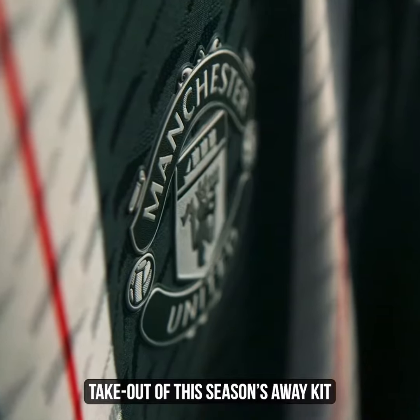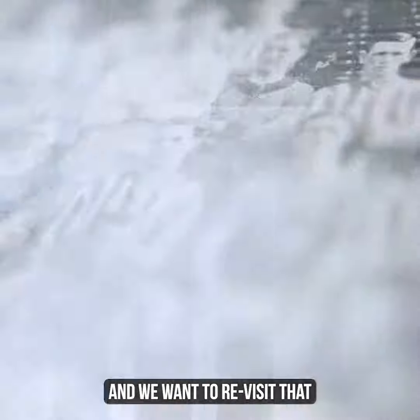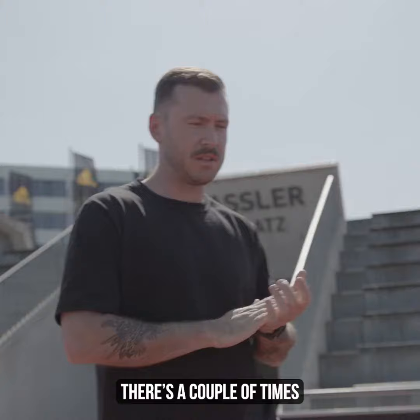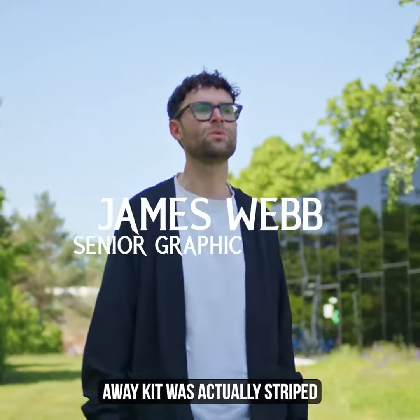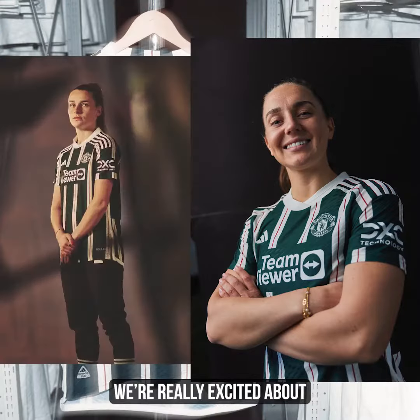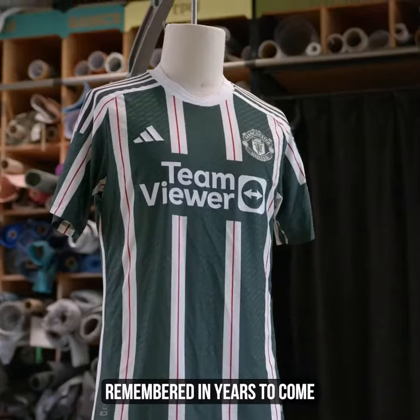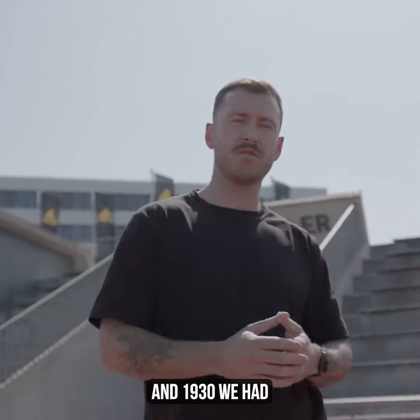The big takeout of this season's away kit is that Manchester United has quite a big legacy with stripes and we want to revisit that. Anyone who does the research will find we've done striped shirts before. Manchester United's first ever away kit was actually striped, using green and white stripes — something we wanted to celebrate. It's quite famous in the early 1900s, in the period between 1909 and 1930, when we had a variety of different stripes.